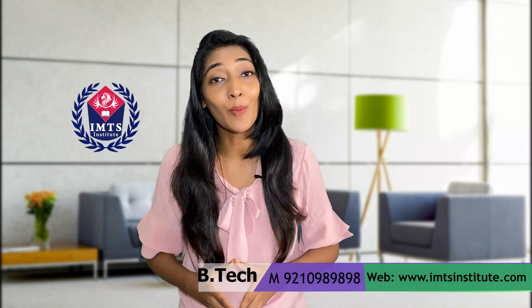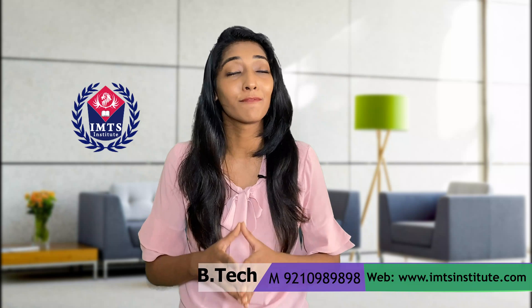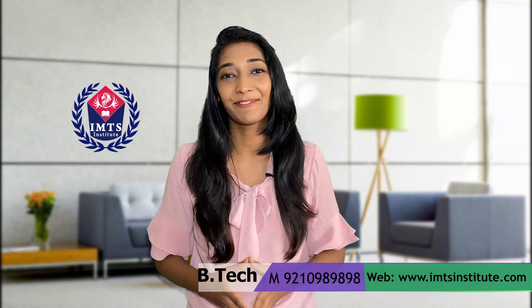I hope this video will help all the students planning to pursue a B-Tech degree after completing Class 12. Please share the video among your friends, and if you have any questions, feel free to ask in the comment section. Thanks for watching.